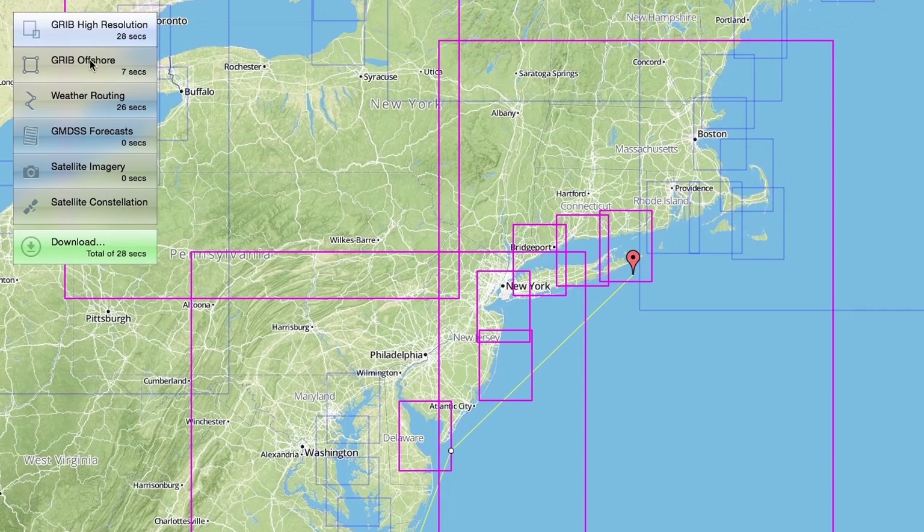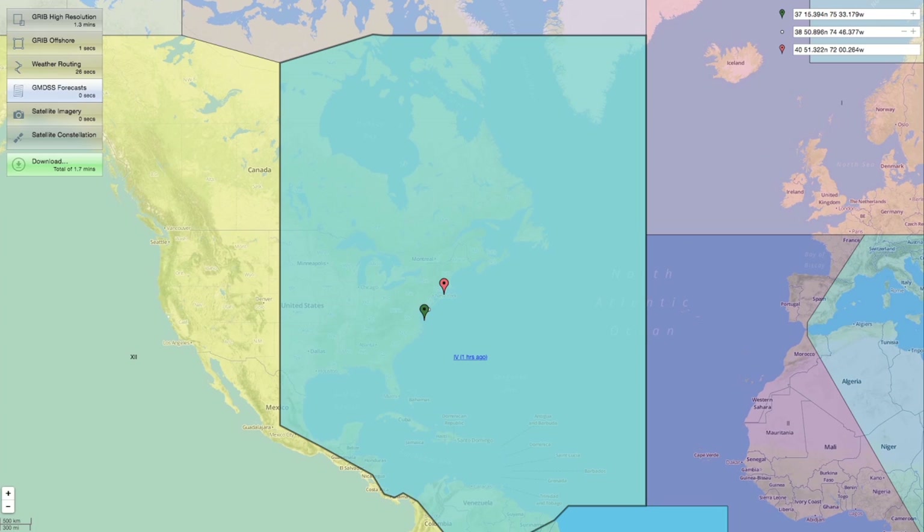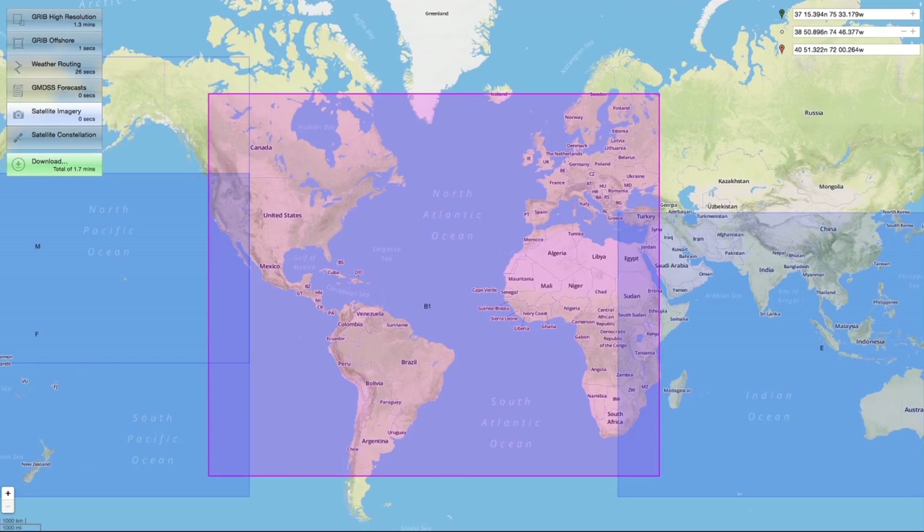You can manually override the request settings by selecting them from the left menu and modifying the high-resolution GRIB areas, offshore GRIB area, GMDSS forecasts, and satellite imagery.